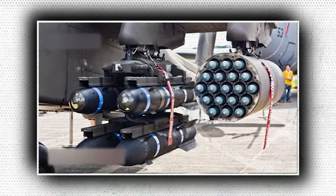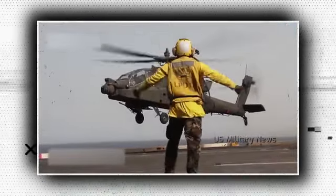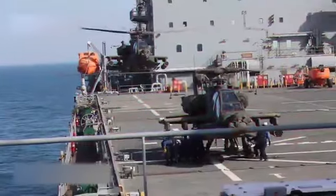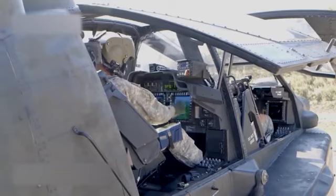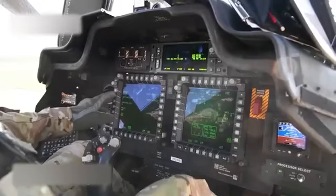The L3 Communications MUMT-X data link, which communicates on the C, D, L, and Q frequency bands to transmit and receive data and video with all Army UAVs, will be deployed in place of two earlier equivalents on AH-64Es. Link 16 data links will be installed in lots 5 and 6. As of April 2020, 500 AH-64Es have been delivered.